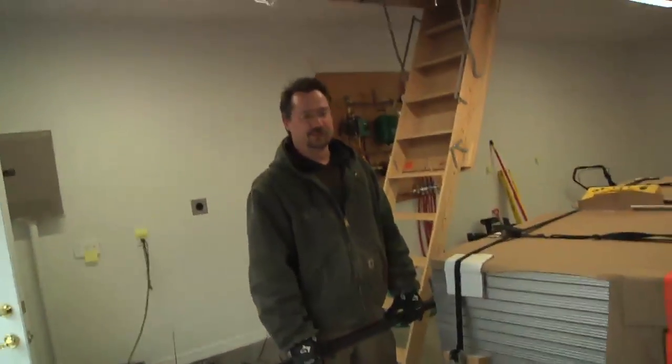Solar panels in my garage — yay! No sense unloading them; that would be, I don't know, work.